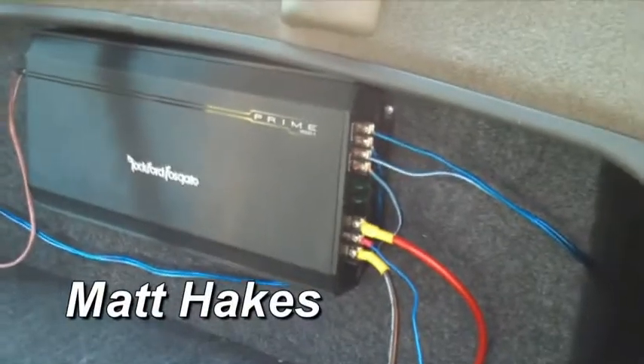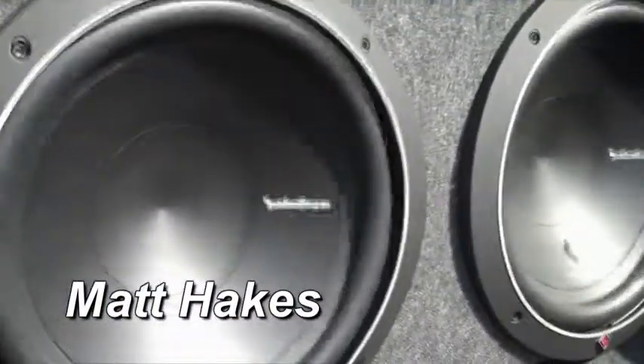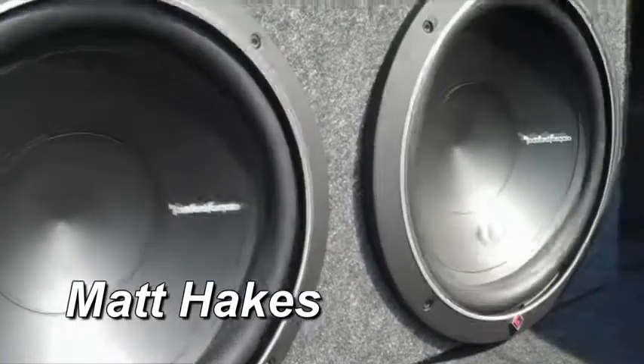I've got two P112s I've had for about six months. They're only pushing about 500 watts RMS, and the rest of it's just all stock door speakers, but they are outplaying, so it's awesome. And I have a Kenwood head unit.